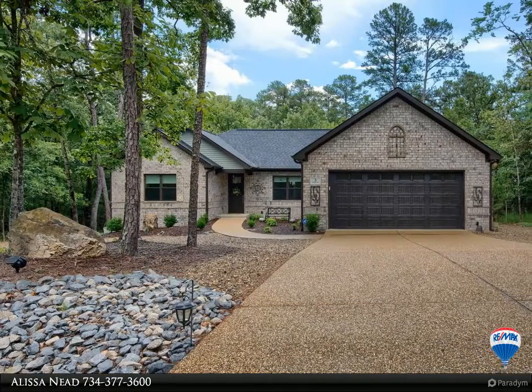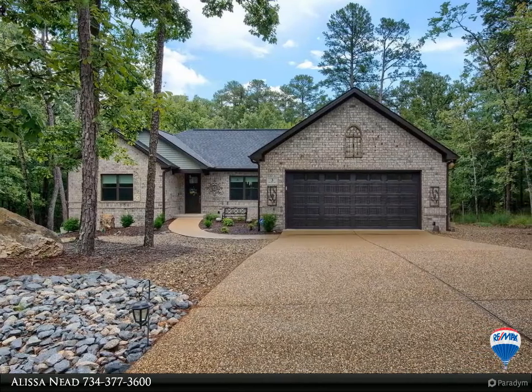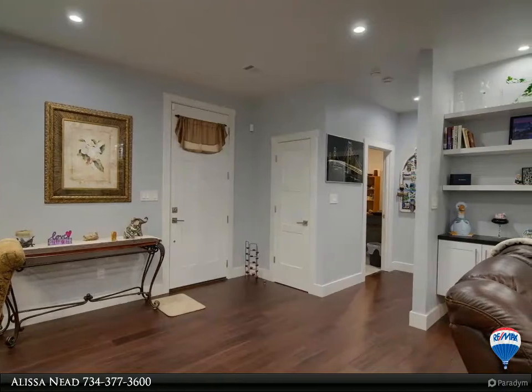This RE/MAX of Hot Springs Village property video is presented by Alyssa. Better than new — this 2-year-old home is ready for new owners. Nothing to do but unpack.